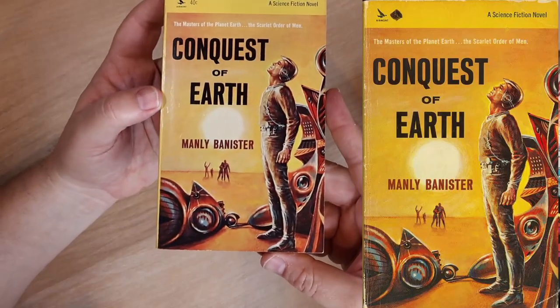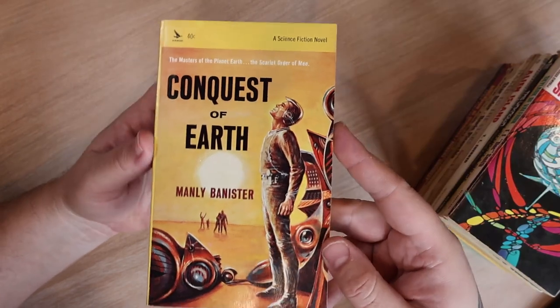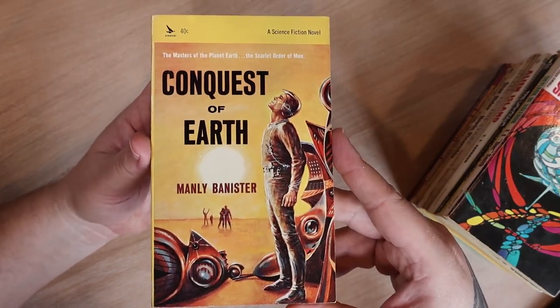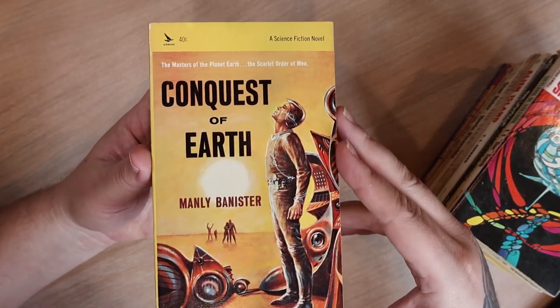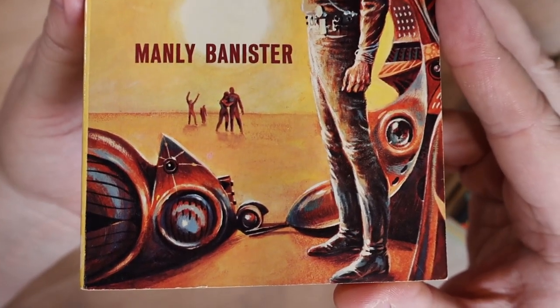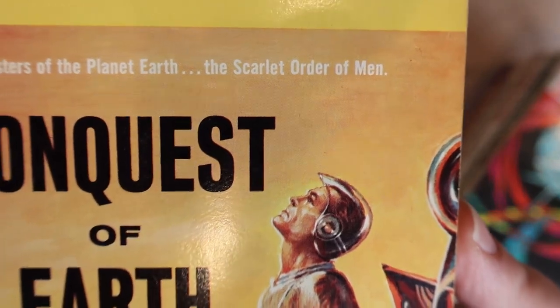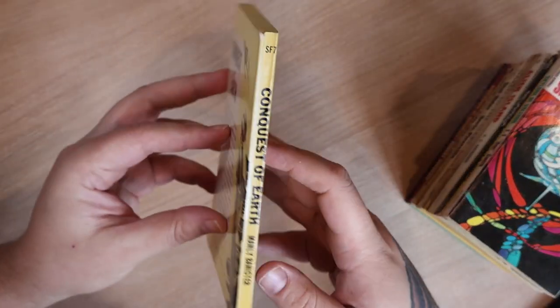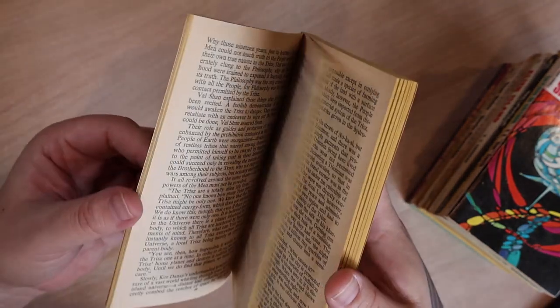Next we have 'Conquest of Earth' by Manly Bannister — what a name. The cover's cool. I love this guy; he looks like he's just over it, just had enough of whatever's happening here. Maybe this is his family down here yelling at him. This is an Airmont book and it's actually in fantastic condition. Is it good? I don't know — I'll put it in the review pile.